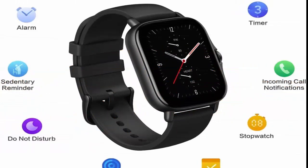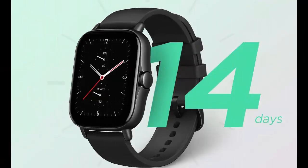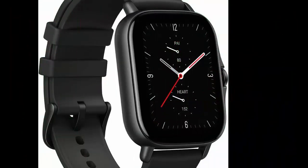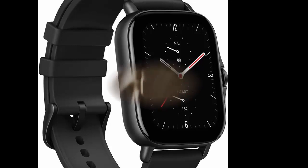A MassFit GTS2E smartwatch for men. Alexa built-in health and fitness tracker with GPS. 90 sports modes, 14-day battery life, blood oxygen heart rate sleep monitoring, 5 ATM waterproof, black.